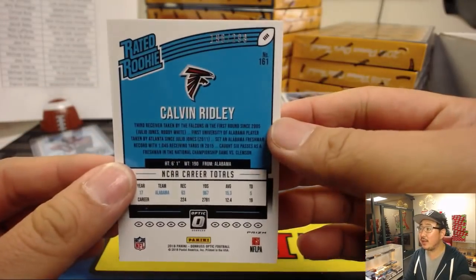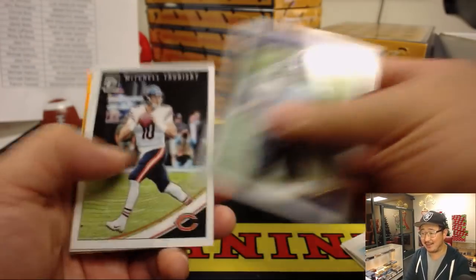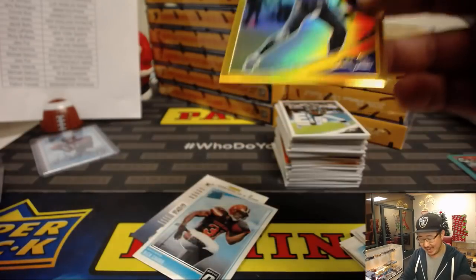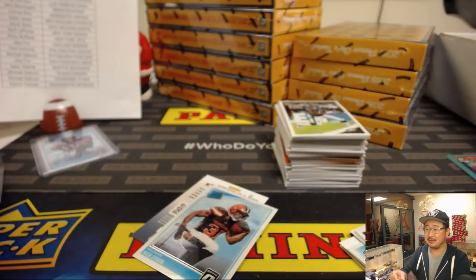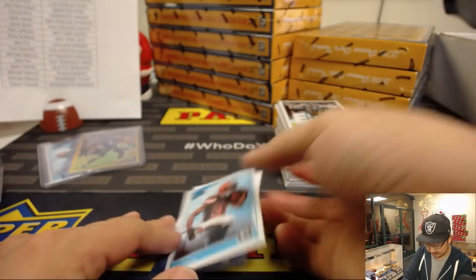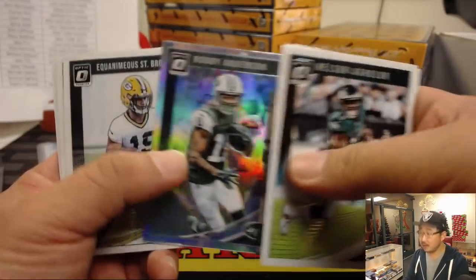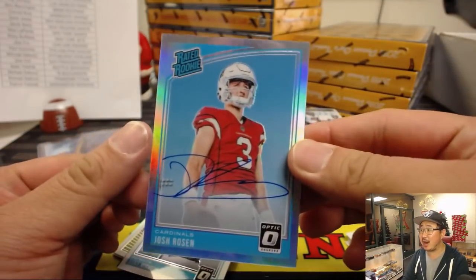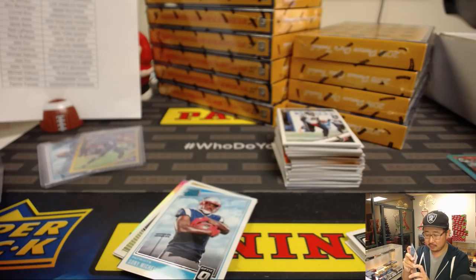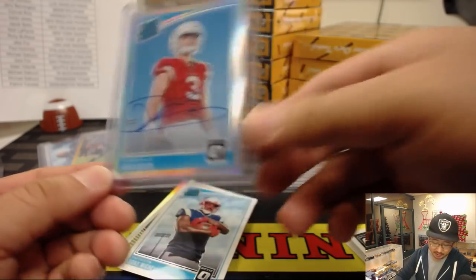We got Calvin Ridley rated rookie at $2.99. The famous Jameis Winston at $2.99. Gold Joe Flacco, four out of ten, going to Joe Hauer — he's a Ravens guy too. And Josh Rosen is your autograph — the chosen Rosen. Brandon Thomas with the Cardinals, the man that he was looking for. That is 55 out of 99. Nice rated rookie autograph for the Cardinals.